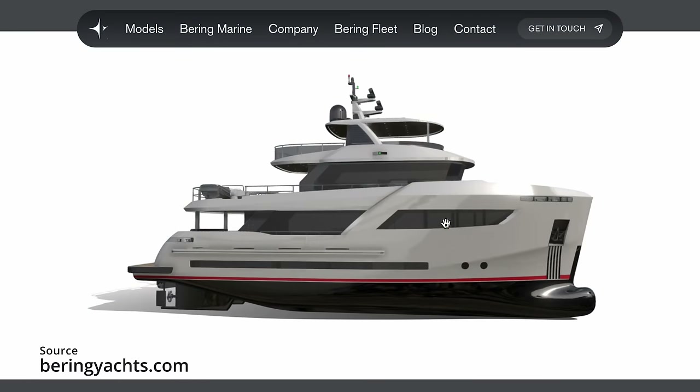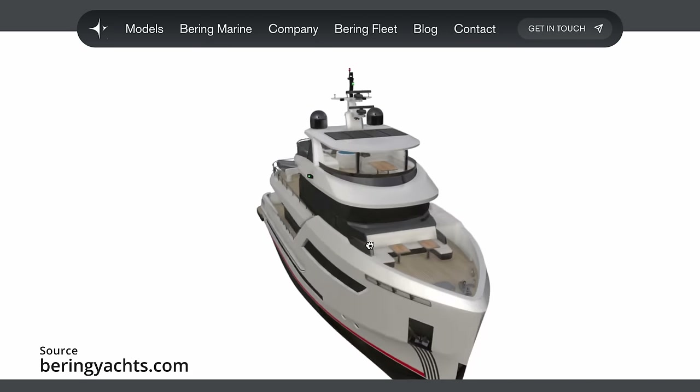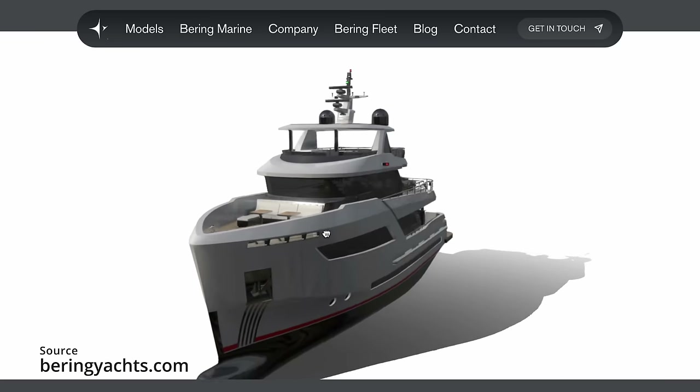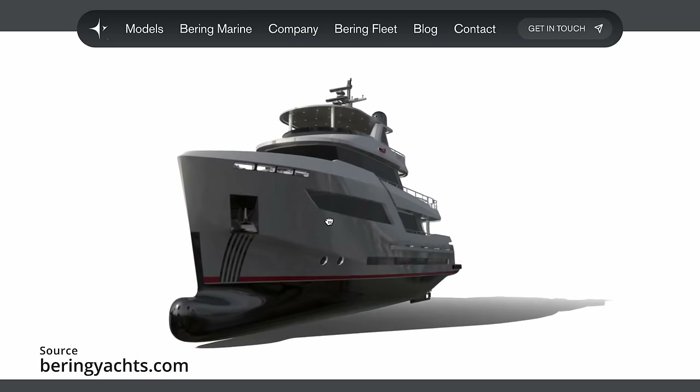This is a very large yacht with room for five crew. So even though technically a couple could run her, I think I would probably advise them to look at a slightly smaller model if they were my clients.